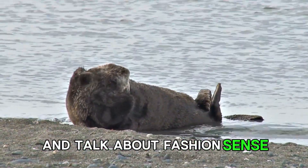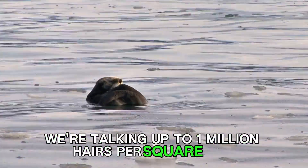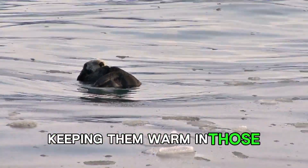And talk about fashion sense. These critters have the densest fur in the animal kingdom. We're talking up to a million hairs per square inch. It's their cozy natural wetsuit, keeping them warm in those chilly waters.